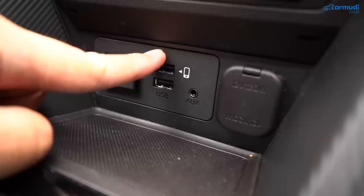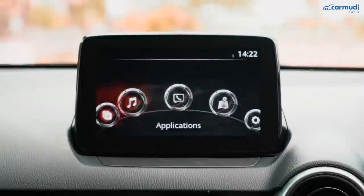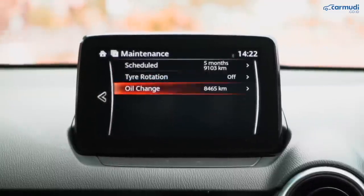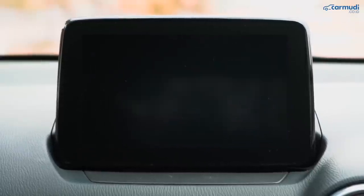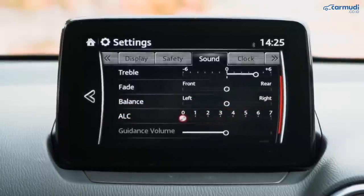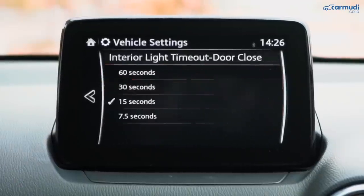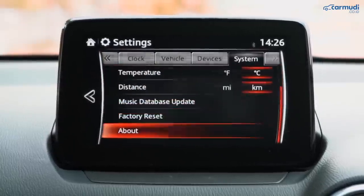Head unit ini juga bisa putar CD, colok USB di dua titik depan, ada AUX input, dan koneksi Bluetooth. Menampilkan banyak info: aplikasi Fuel Economy Monitor untuk memantau sistem stop-start secara detail, riwayat konsumsi BBM, aplikasi maintenance pengingat jadwal servis termasuk rotasi ban. Settings-nya paling lengkap di kelasnya: bisa atur ketinggian, brightness, dan isi head up display; atur layar head unit; atur sistem blind spot dan sensor parkir; auto level control untuk volume; mati-nyalain wiper otomatis; pengaturan auto-lock; one touch turn signal; coming home, living home, DRL, sensitivitas auto headlight, dan banyak lagi.